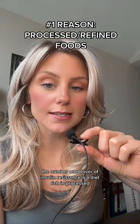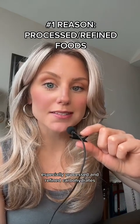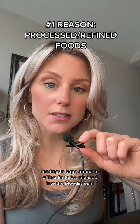The number one driver of insulin resistance is a diet rich in processed and refined foods, especially processed and refined carbohydrates. These foods cause massive spikes in blood sugar levels, leading to large amounts of insulin being released into the bloodstream.